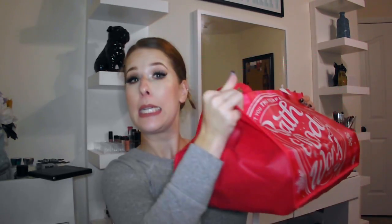Let me show you — oh my gosh, it's so heavy! It's the Bath and Body Works candle haul. Today was the annual sale where the three-wick candles are $8.50.